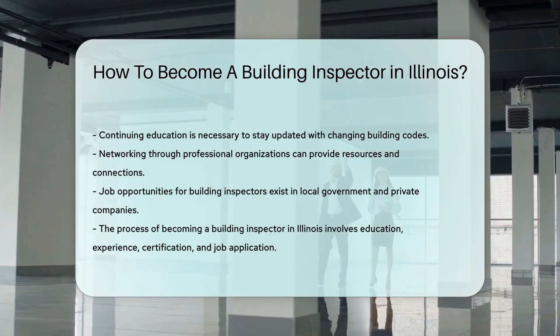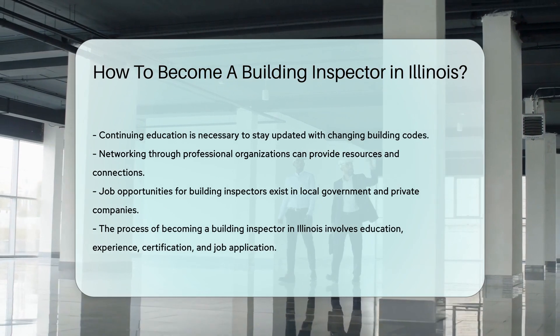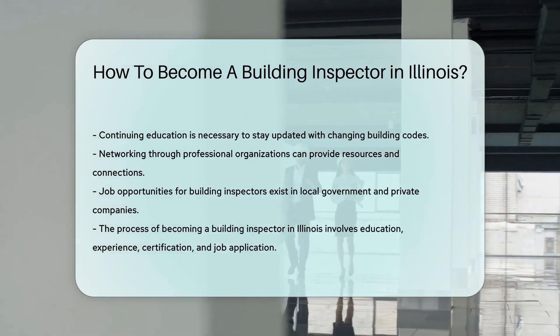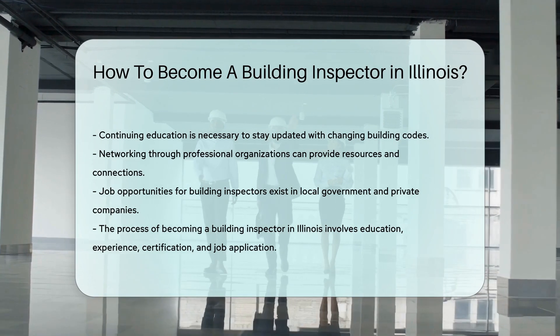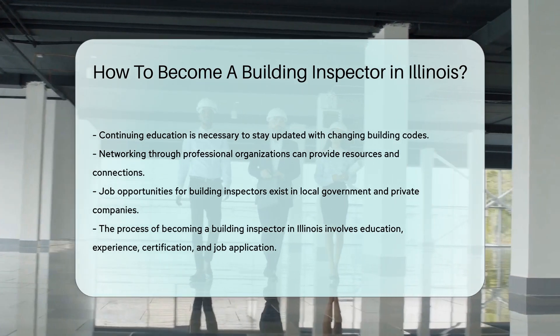Lastly, apply for the job. Look for openings in local government offices or private companies that require building inspection services. Ready to start the journey? Roll up your sleeves and dive into the world of building inspection in Illinois.